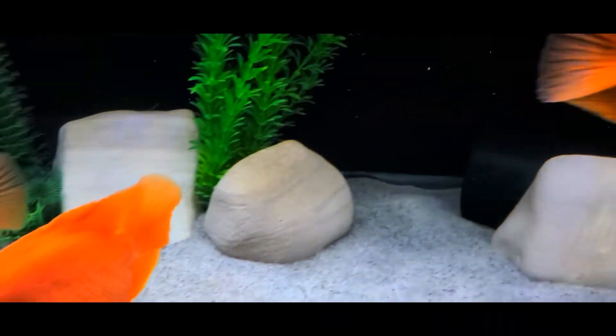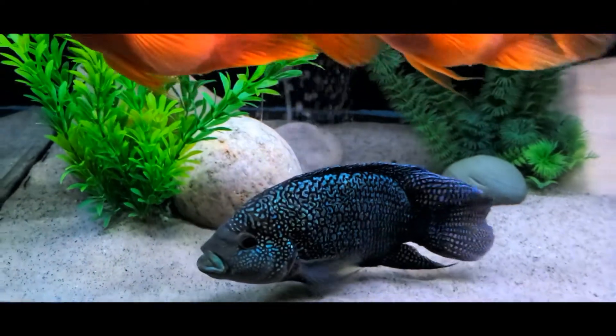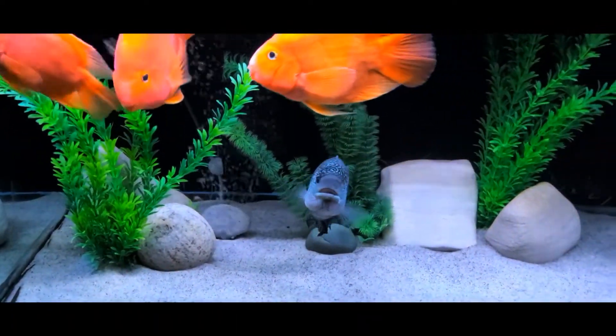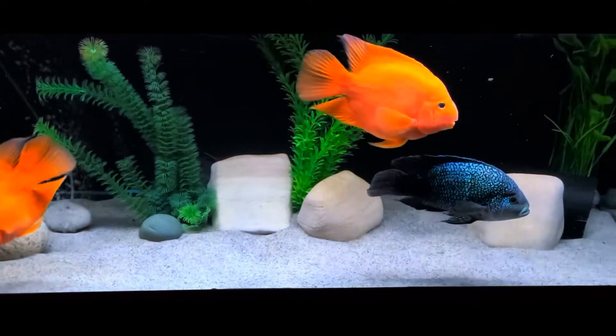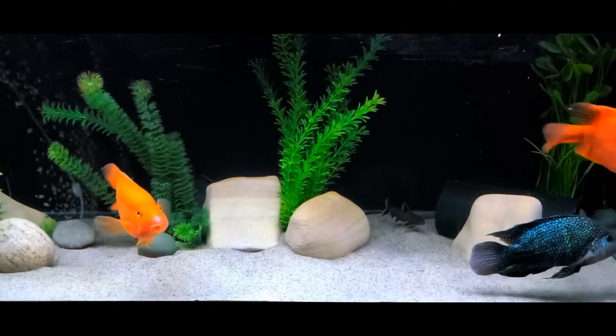I have an ABS tube in the back behind the rocks and plants — that's where Albus likes to sleep. Oftentimes, the parrots wiggle their way in there as well. The other tube is used by all, including the catfish. I keep the temperature at 80 degrees Fahrenheit. This tank is filtered with an FX4 canister and has a bubbler for added agitation.